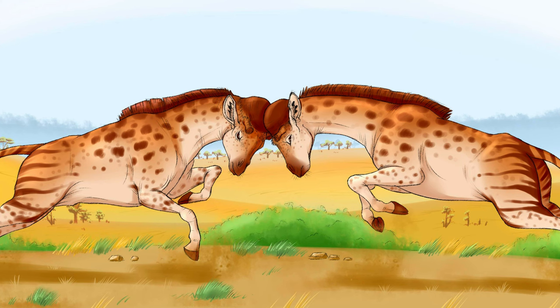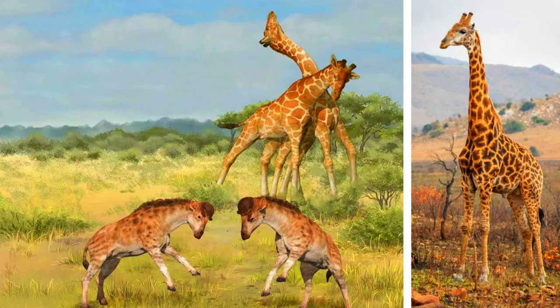In 2022, scientists proposed that the robust skulls of Discokeryx xiezhi evolved to withstand powerful blows during male-to-male conflicts. These encounters, in turn, contributed to the development of longer necks, supporting the necks-for-sex hypothesis.